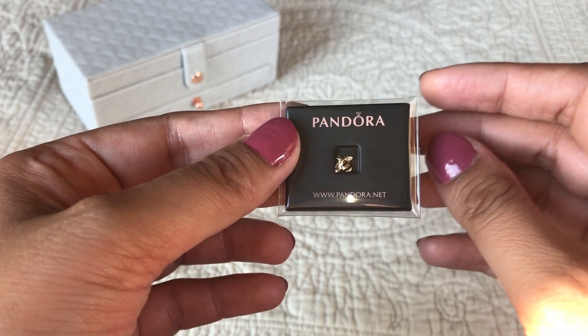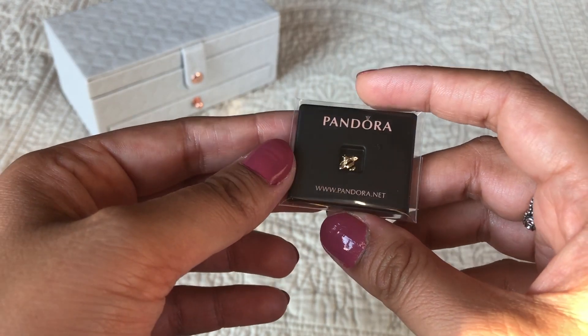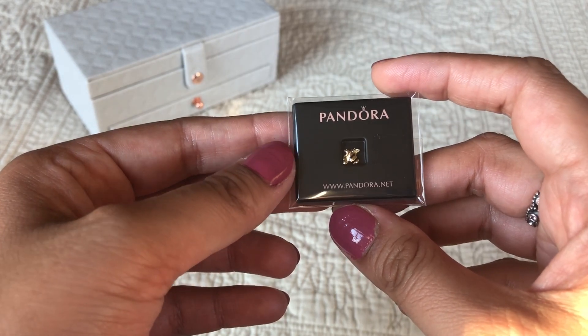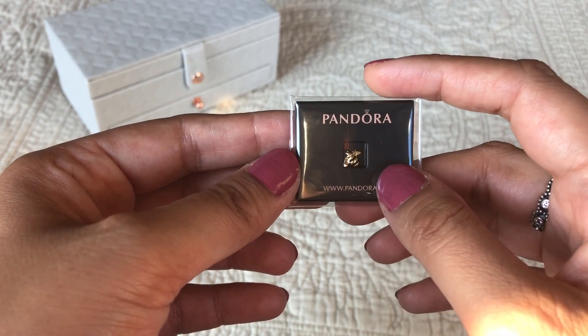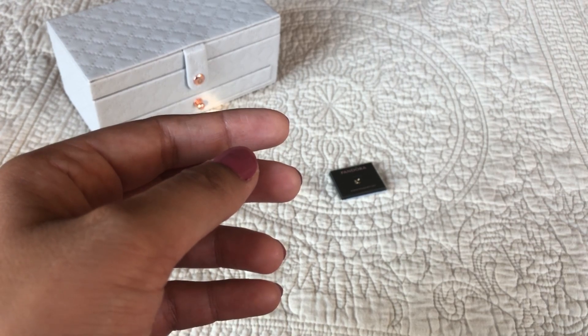It won't be exposed to the air as much, so it wouldn't lose its plating as quickly as other Pandora Shine pieces would. So I'm okay with that. That's the first piece, and the second piece is something I've been wanting for a while and I finally have it.